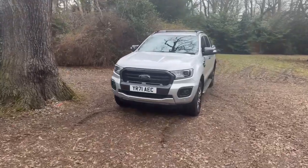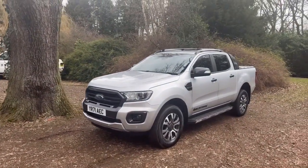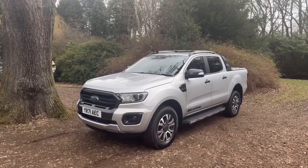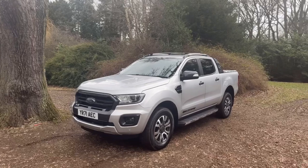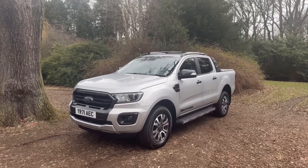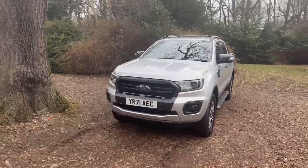Hello and welcome to justcomparecars.com. My name is James and today I'm going to be doing a walk-around video of this 2021, 71-plate Ford Ranger 2.0 litre TDCi EcoBlue 213 Wildtrak Auto. It's done a mere 11,000 miles and it's got full service history with one stamp in the book.